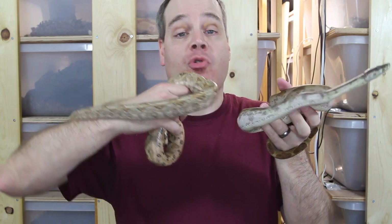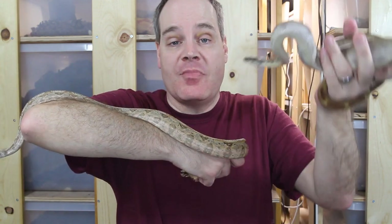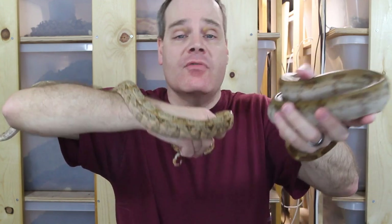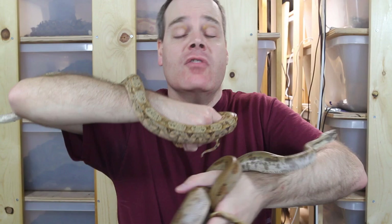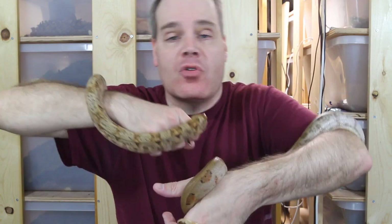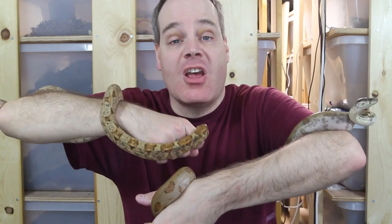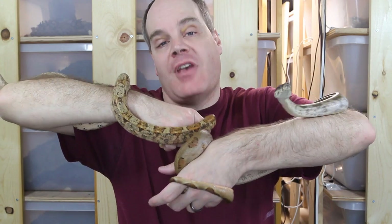Hi guys, Brian from Brian Boas here. In today's Ultimate Boa Face-Off, I'm going to compare two of the most popular island boas, the Pearl Island and the Hog Island Boa. I'll compare each boa in five different categories, awarding an individual winner in each category, and the animal with the most individual wins will be declared the overall winner. Stay tuned to see which of these localities will be declared the Ultimate Island Boa Locality.